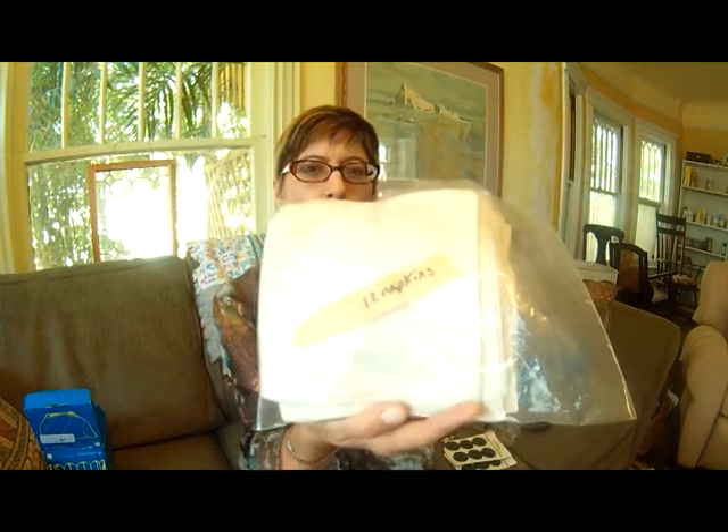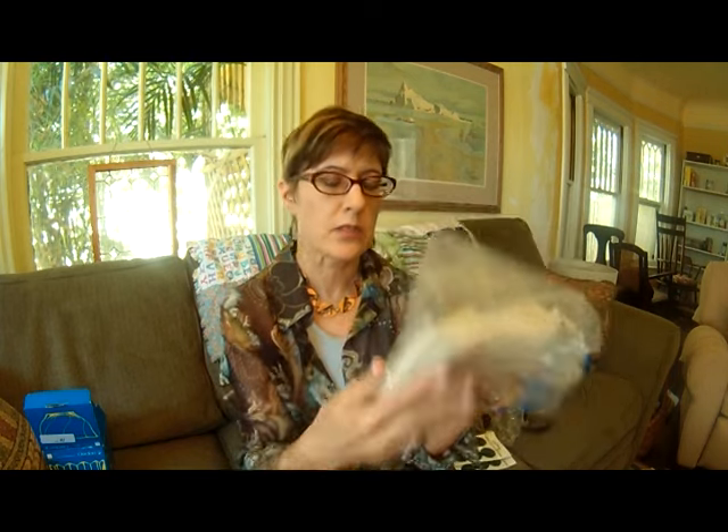And then I got 12 Irish linen napkins for $8. I bought a huge lot of Irish linen at a garage sale for $5, but I had to wash and wash and treat it for stains and iron it and do all this stuff to it. But it did sell for a lot of money. These I took out and looked at — they're real clean, no stains, really beautiful. So I'll do well with those.